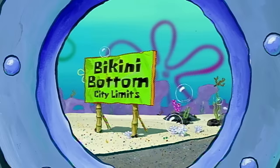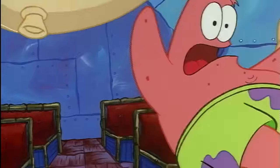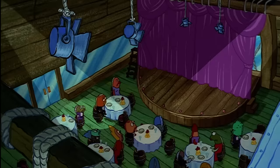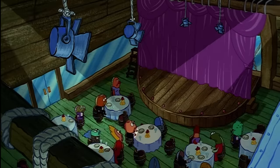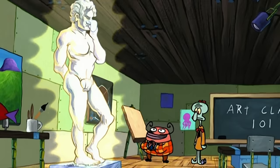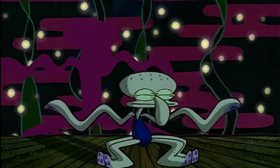Both walkable and bikeable, Bikini Bottom is also well-connected to major public transit routes. The town is also home to a thriving cultural scene, with concerts, art galleries, and talent shows.